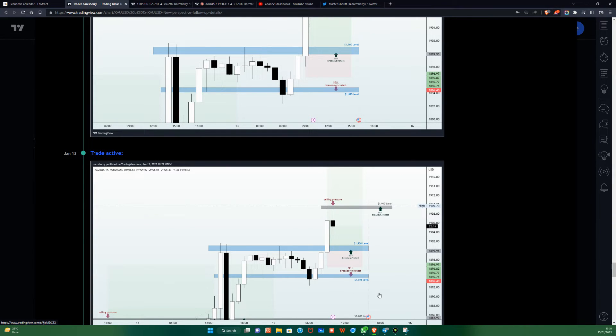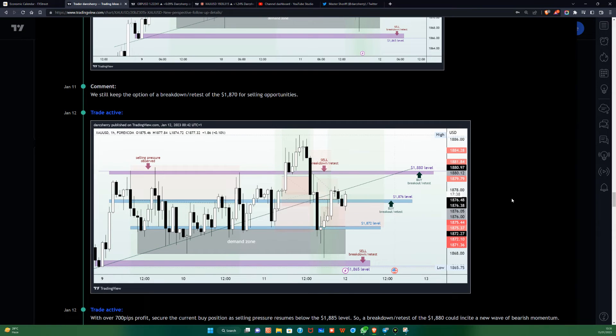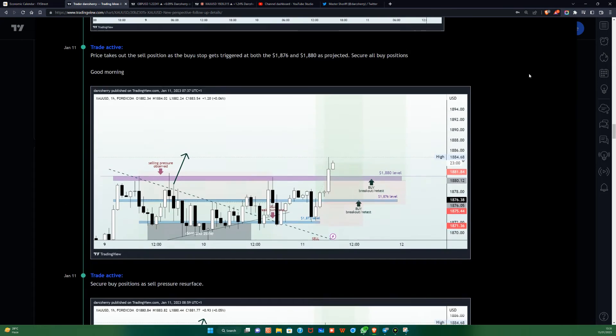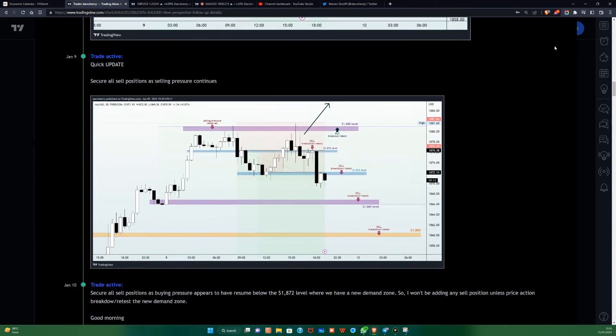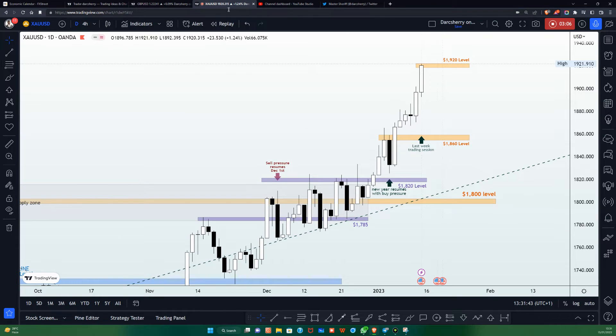If you would like to see how this went with the daily commentaries therein, I will be linking that video in the comment section of this video. If you are watching on my TradingView platform you will see it in the description box below, and I will also be sharing it in the top right-hand side of my screen.